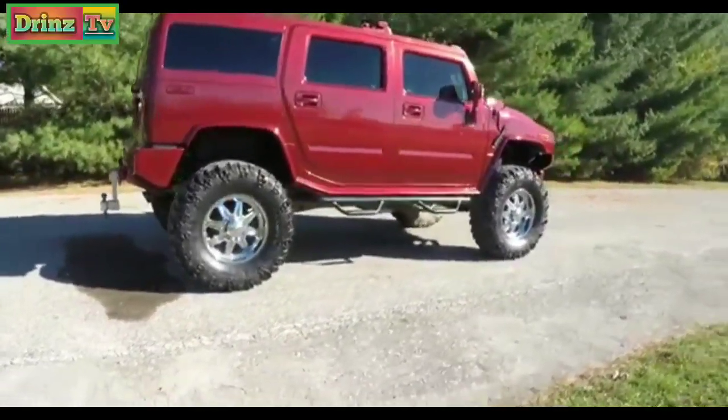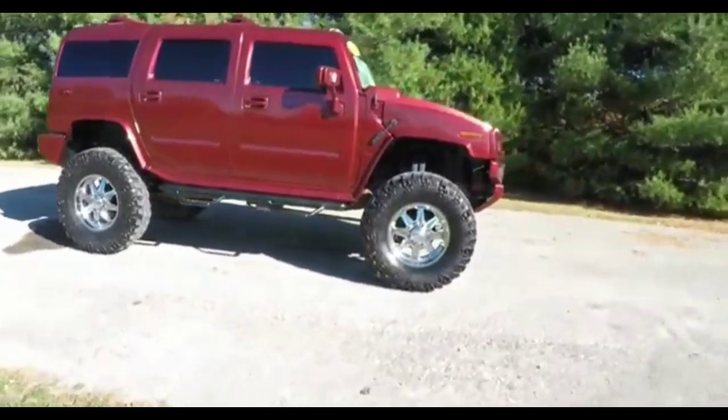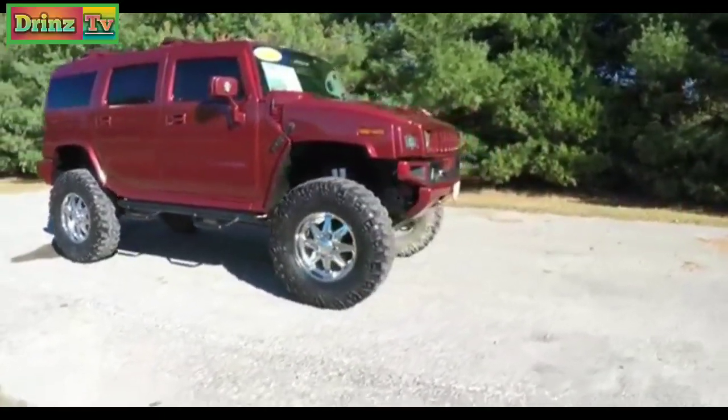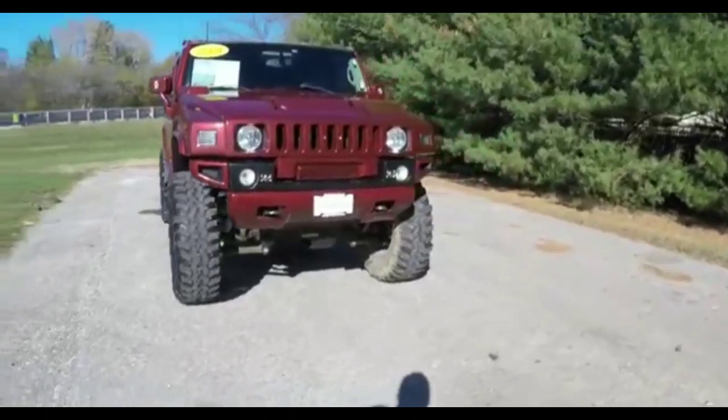This concludes our quick walk around look at this 2004 Hummer H2 SUV. If you have any questions or would like to see this vehicle, please contact our showroom. One of our friendly sales staff will be more than happy to answer any questions you may have.